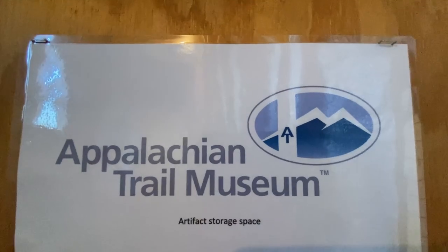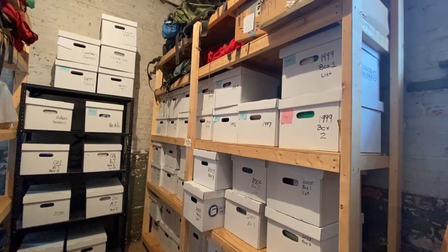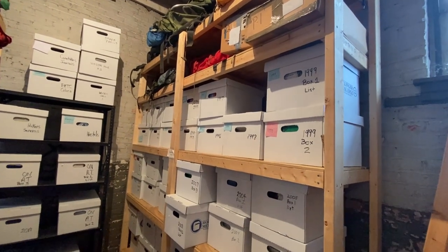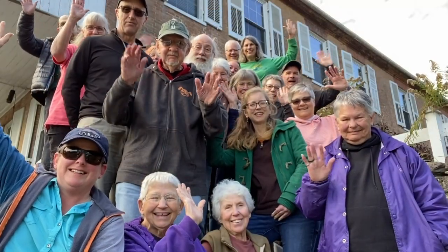This is a pretty cool area for us. We are standing in front of the storage units that are used by the Appalachian Trail Museum — they hold the artifacts. We spent a lot of time with these people last summer, getting to know the volunteers and getting to know what makes the AT Museum work.